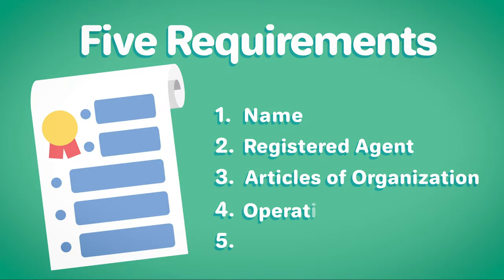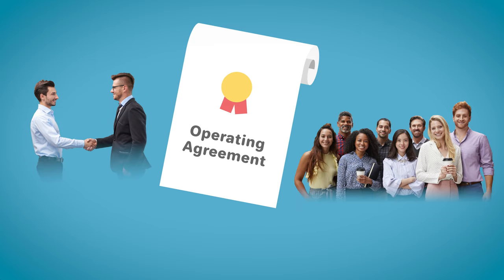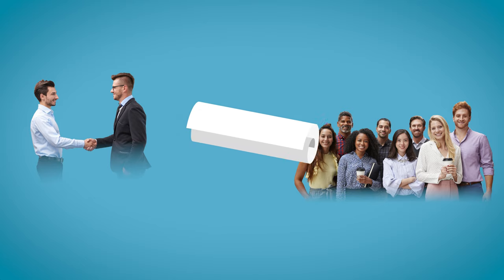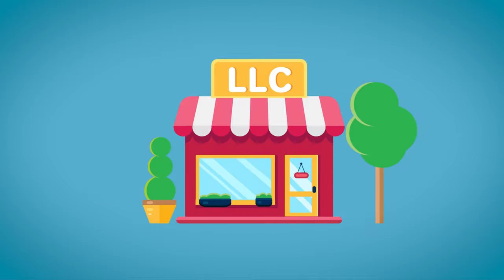Four: create an operating agreement. Although not every state requires it, you should always create an operating agreement to establish ownership terms and member roles for your LLC. This foundational document is the core of your LLC and will help you maintain your organization, as well as further establish your LLC as a separate legal entity.